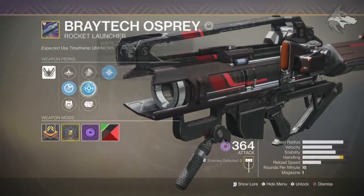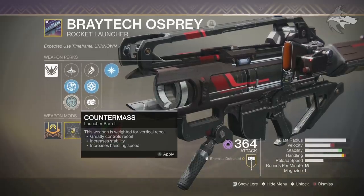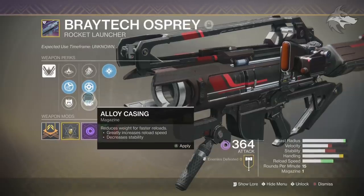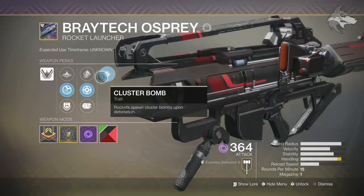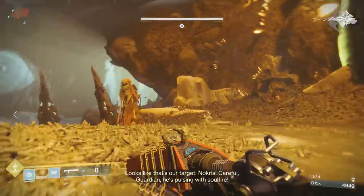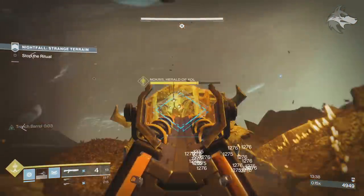Taking a brief look at the Braytech Osprey: it has a High Impact Frame, Linear Compensator, Quick Launch, and Countermass. The middle column has High Velocity Rounds, Implosion Rounds, or Alloy Casing. Then we've got Cluster Bombs — rockets spawn clusters upon detonation. Perks-wise, it's a pretty decent rocket, somewhat similar to Sins of the Past and Curtain Call. This one is a little more akin to Sins of the Past in terms of stats.